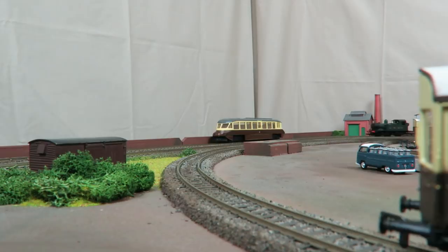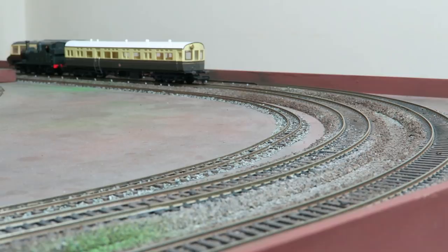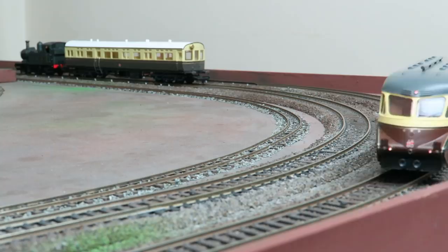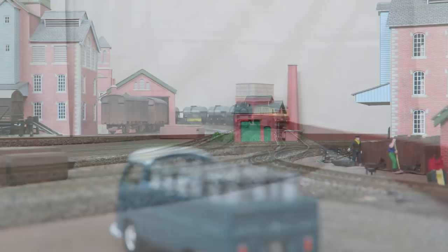Dapol have done a lovely job in my opinion and have produced a model every bit as sleek as the real thing. As one of my regular commenters observed, it oozes 1930s atmosphere. Running is super smooth right from the box. There is interior lighting that looks really nice, especially in darker conditions. The tail light is of sensible brightness, as are the three front lights.